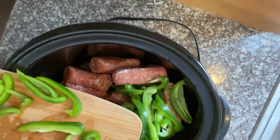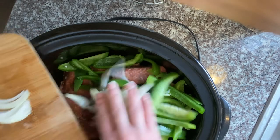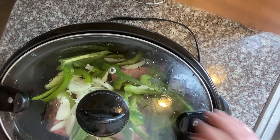Next is this super easy recipe — just put it all together: sausage, two bell peppers, two small onions. Throw it in the crock pot, put the lid on it, put it on high for four hours, and I'll show you what's next in a little bit.